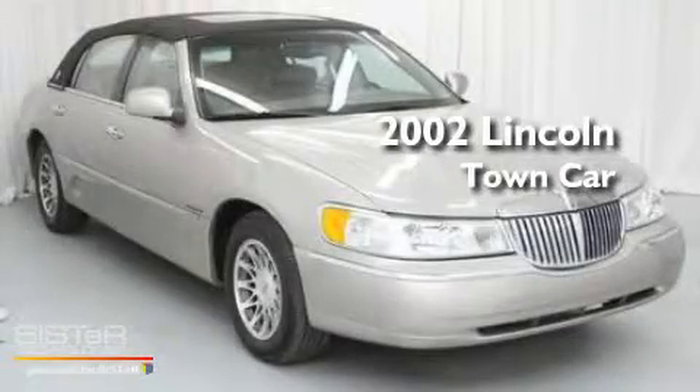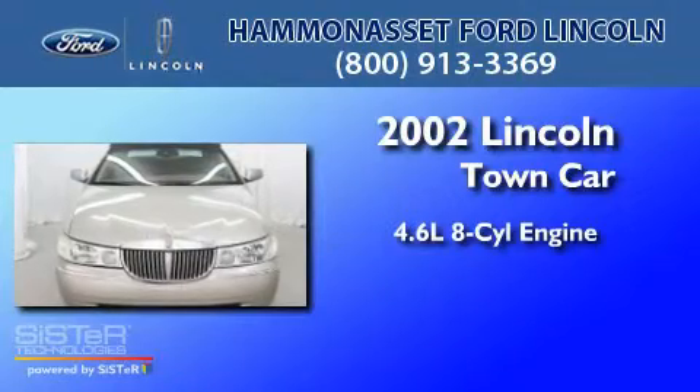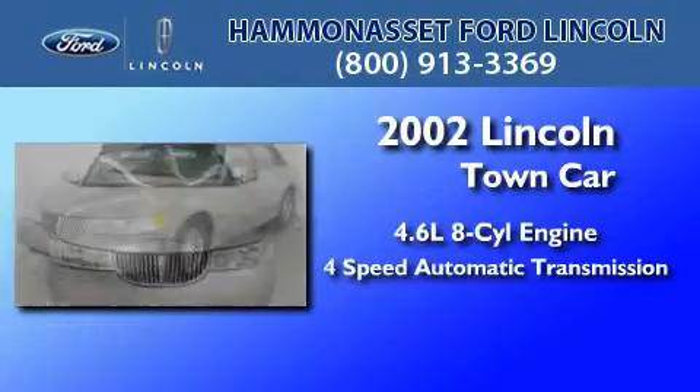This is a 2002 Lincoln Town Car. It has a 4.6-liter 8-cylinder engine and a 4-speed automatic transmission.